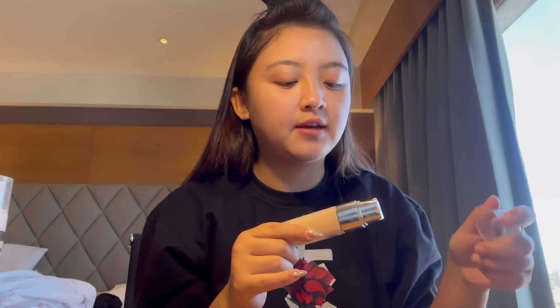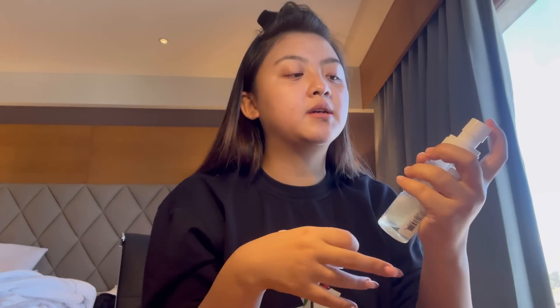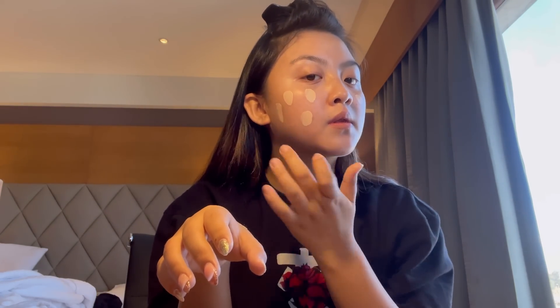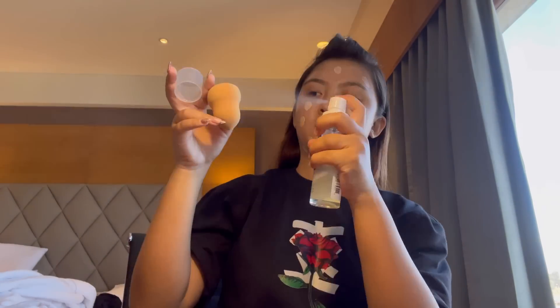Then I use this foundation — L'Oréal True Match Foundation, which is very blendable and gives a super glowy finish, not matte. Since I like glowy makeup, I apply the swatch and then go with face mist again, and let it dry for a second.